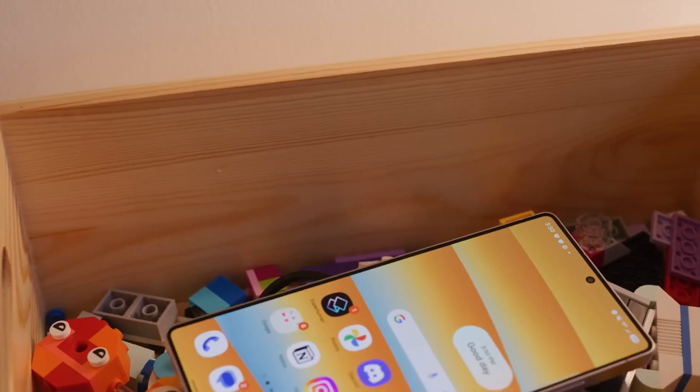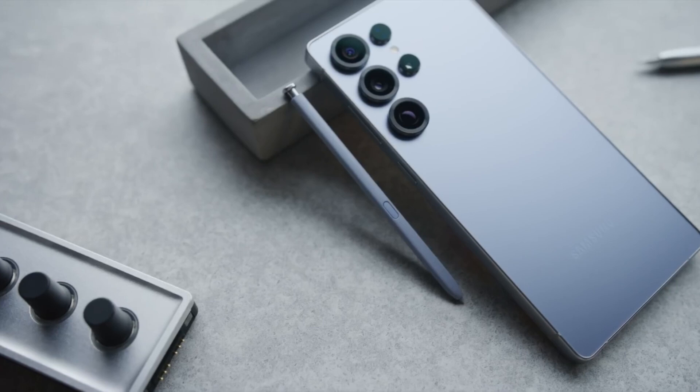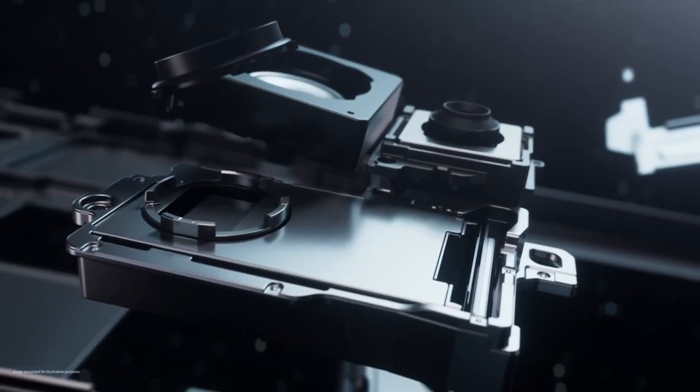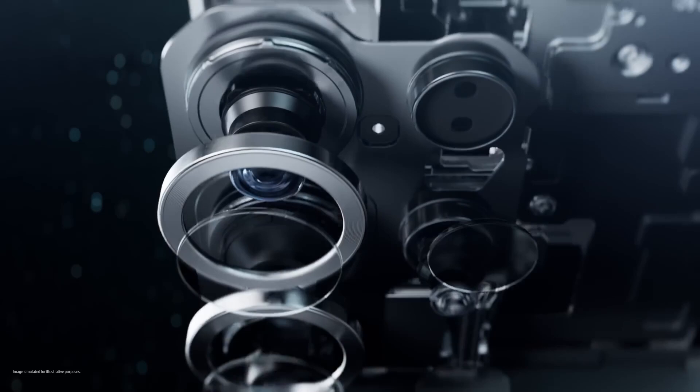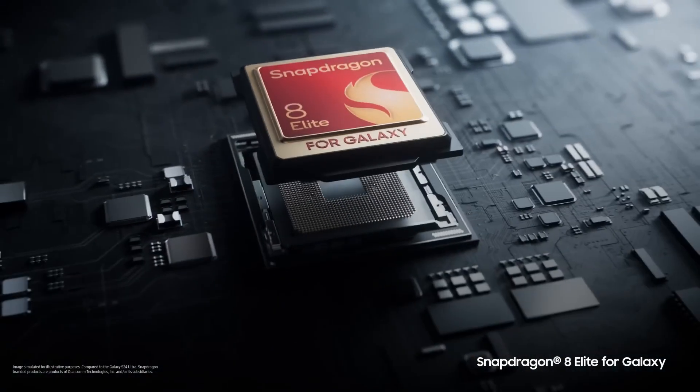Hello guys, I hope you all are doing great. We're back with some big news about the Samsung Galaxy S26 Ultra and more exciting updates from Samsung's lineup. The Samsung Galaxy S25 family, which officially launched today, is powered exclusively by Qualcomm's Snapdragon 8 Elite chipset worldwide.